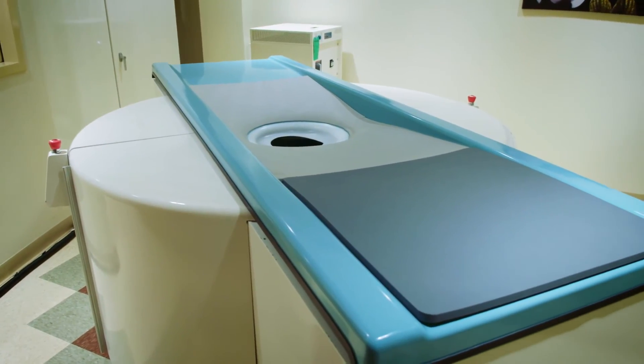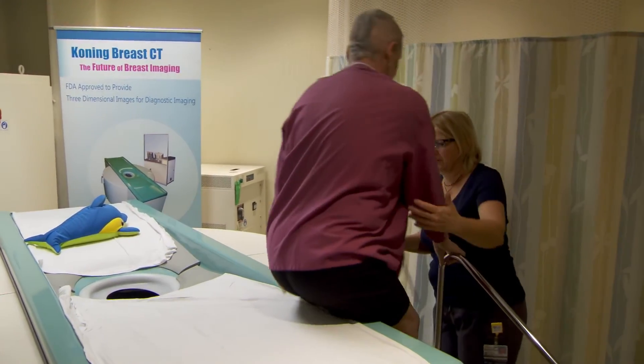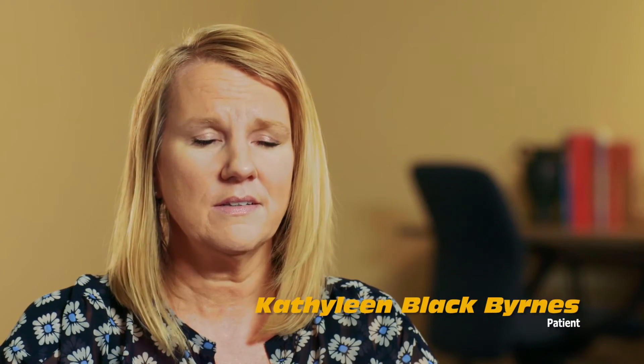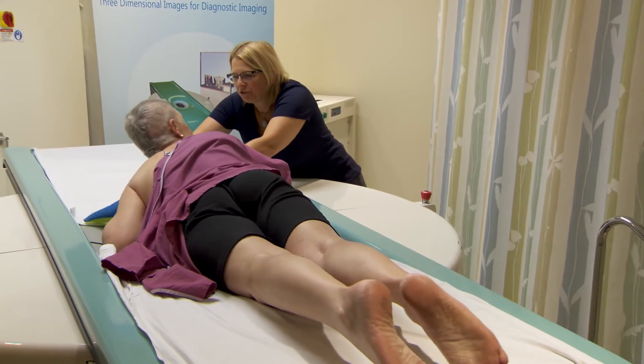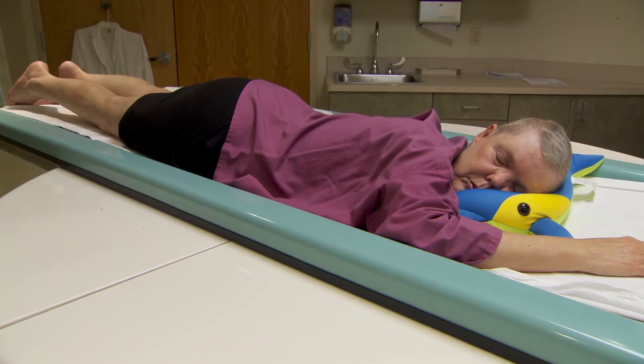Women hate to have their breasts compressed for mammography — it's been like that since mammography was first started in the 1960s. We've had to compress the breasts so we can find the cancers more easily. One of the nice things about the Koning system is that it doesn't require breast compression. The cone beam CT was much more comfortable. There was no compression involved, and it was over in a matter of minutes — very quick and essentially a painless procedure.